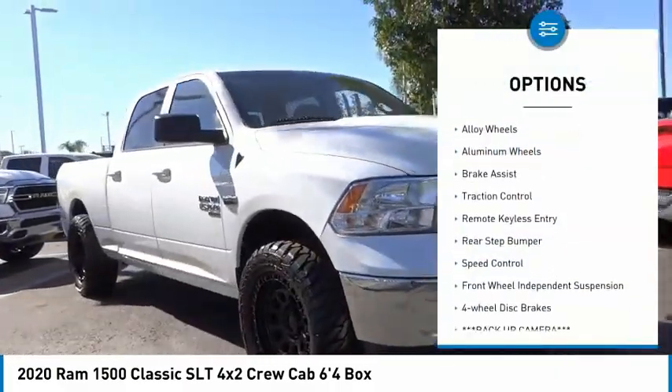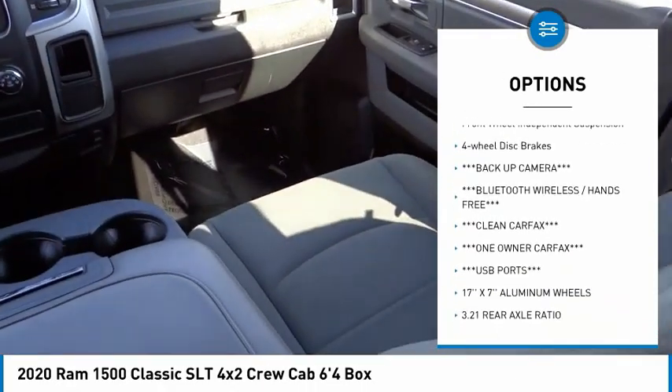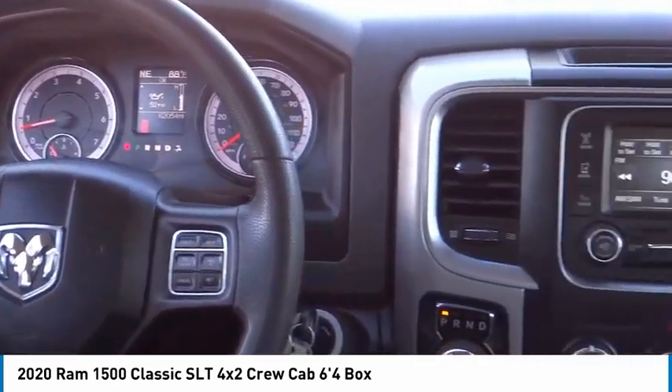Electronic stability control, alloy wheels, aluminum wheels, brake assist, traction control, remote keyless entry, rear step bumper, speed control, front wheel independent suspension, four-wheel disc brakes.